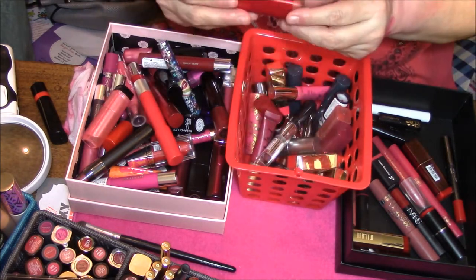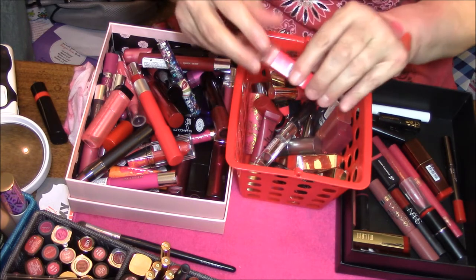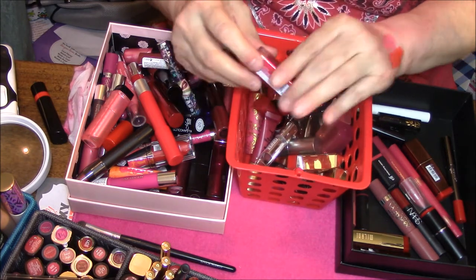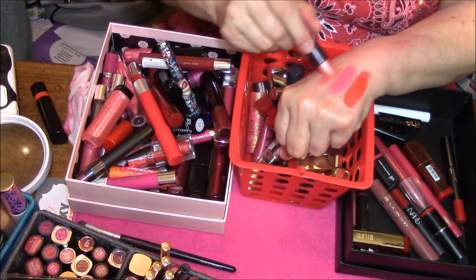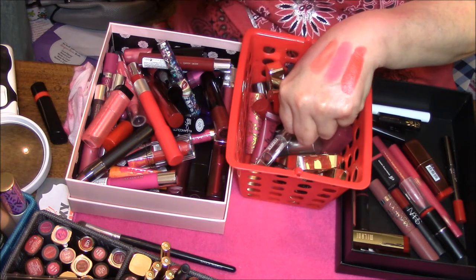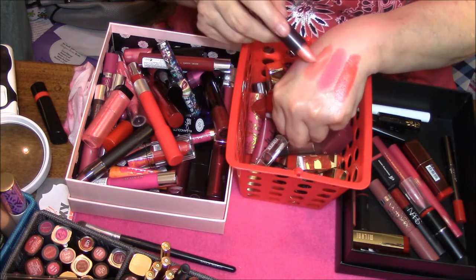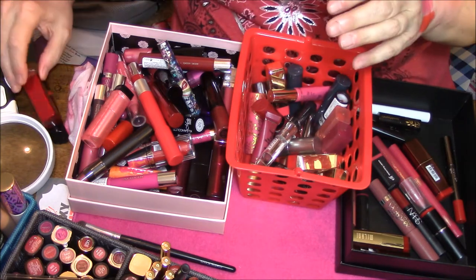This is Cover Girl 277 Kiss of Peach. I'm thinking this was too orange also, that's why it was in this drawer. Yeah, it's just not a color that I'm attracted to so this is going to go too, and this is new so I will put it in the giveaway pile.